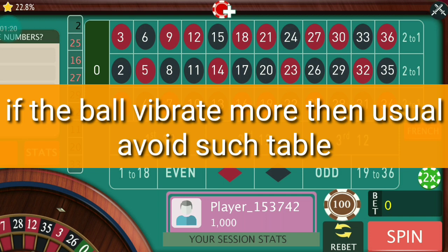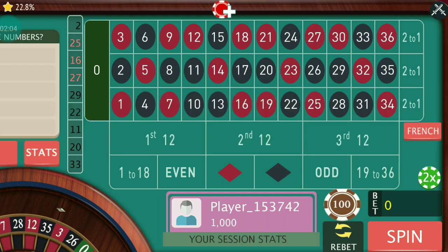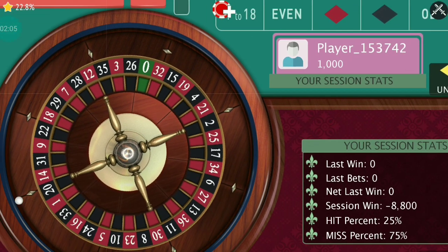So how can you understand that they are using a magnetic ball? The first sign is if the ball vibrates more than usual. Then you have to understand they are manipulating with a magnetic ball. The first thing you can do is avoid that table where the ball vibrates more than usual.